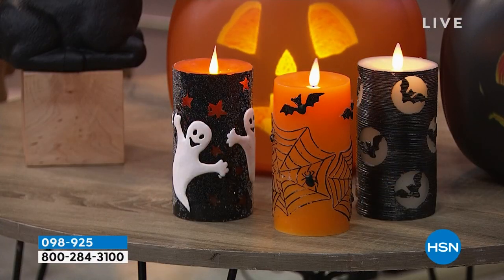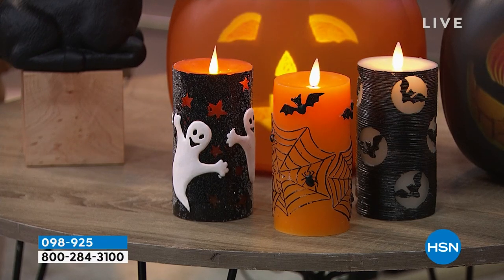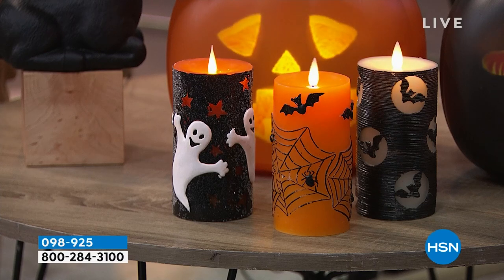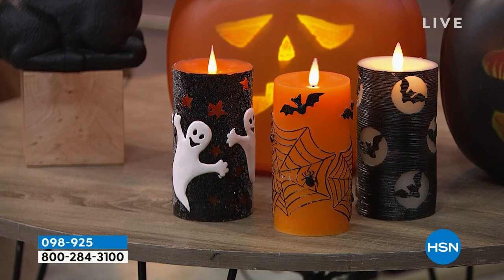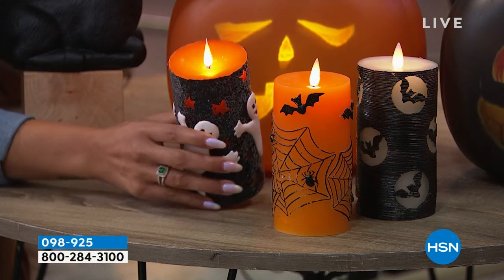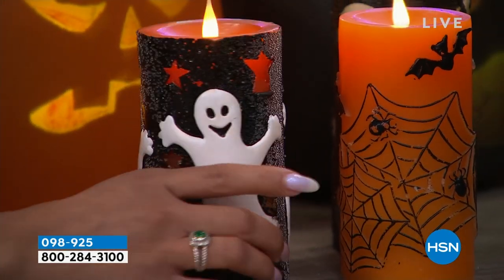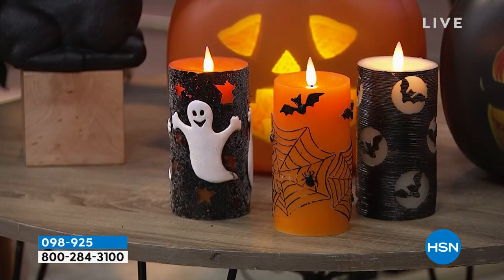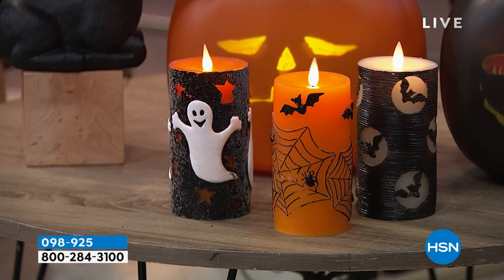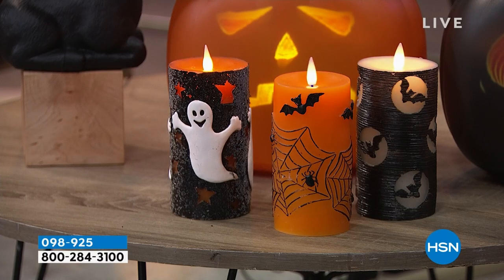They're flameless. So if you have pets, if you have kids — I have all the above — if something gets knocked over, you don't have to worry about it being a fire hazard because it mimics a real flame. But it's all battery-operated. They stand six inches in height, a three-inch diameter. It's incredible — it's all the way around that you get all this incredible stuff. You pop in the batteries, you can set a timer on this as well — it can go anywhere from two to six to an eight-hour timer. So you set it and forget it.